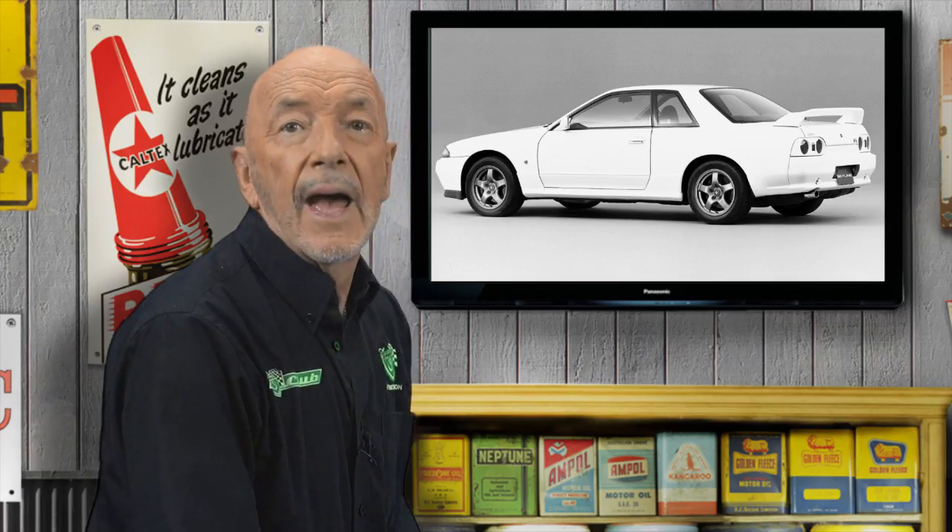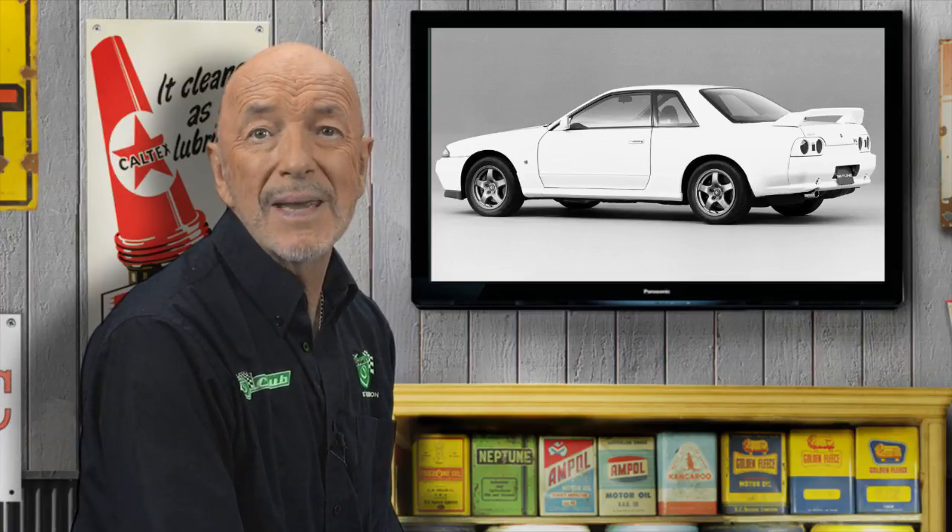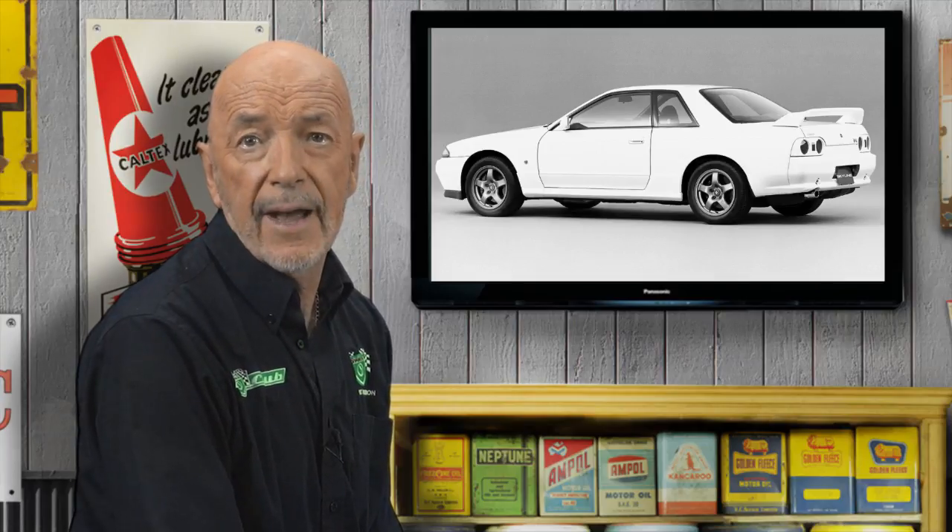More than a hint of envy, I suspect. At Bathurst, the R32 actually proved too good for its own cause, and we can probably blame it alone for the introduction of the V8 supercars formula. But the reputation of the car grew and grey imports flooded the market.